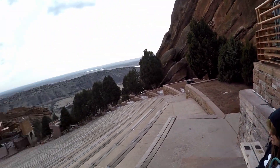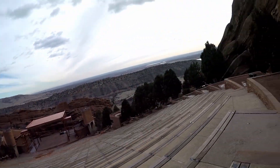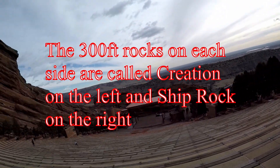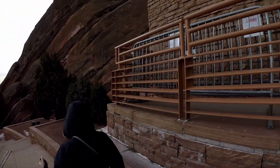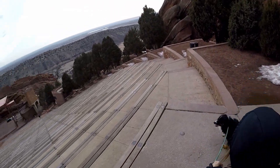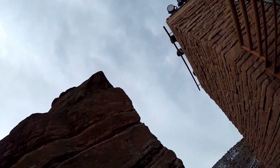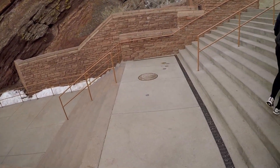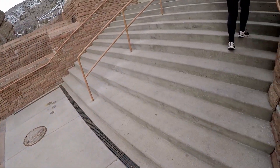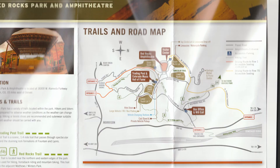There's my wife frozen on the seat. Here's the map for all the trails around the park.